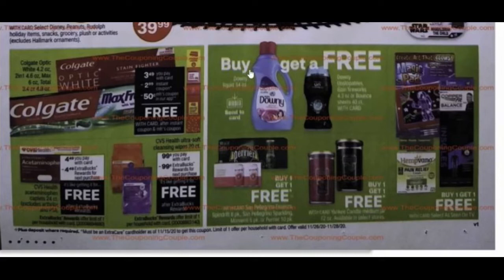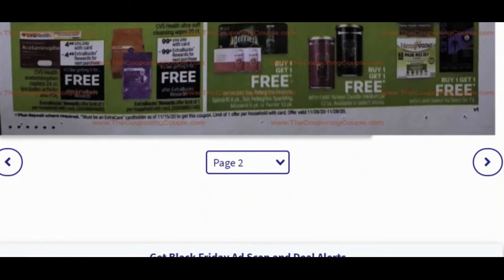Some other deals: buy Downy and get Unstoppables free — with a send-a-card coupon there as well. There are also some Gain Fireworks or Bounce products. Buy one get one free on As Seen on TV items. Buy one get one free on Yankee candles. And buy one get one free on some drinks.